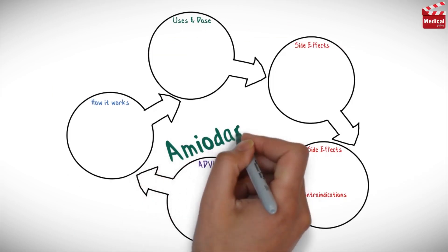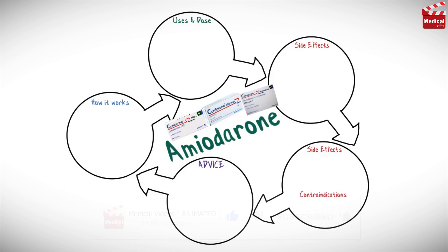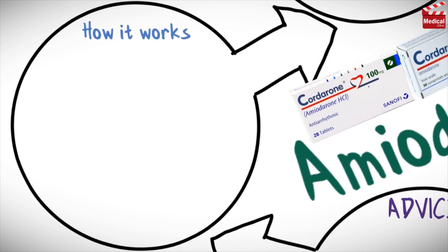In this video we'll briefly discuss what amiodarone is and how it works, what it's used for, the dose and side effects, and contraindications and precautions. First, let's talk about amiodarone's mechanism of action.